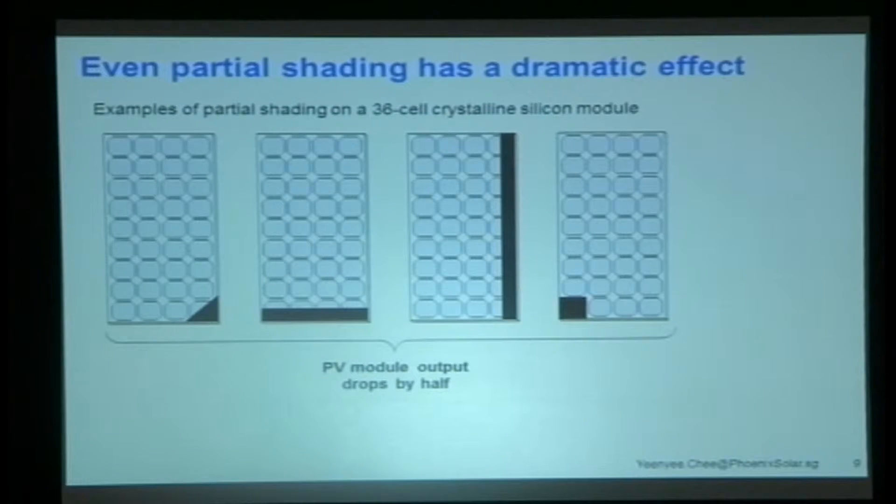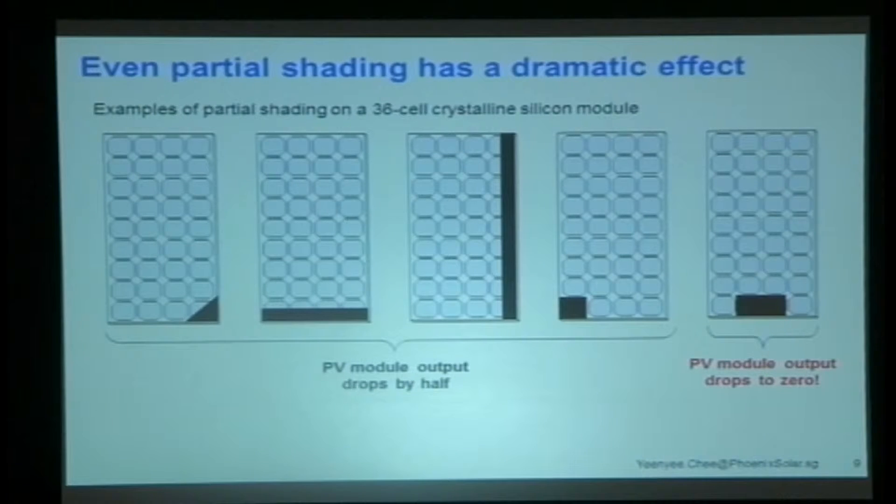If you've got a little bit of shading and you're installing crystalline modules, it matters a lot. Some examples of shading: maybe just half a cell is shaded — just a little bit there. You might think that's okay, but shading just little portions of your module basically means your output drops by half. If you shade the full cell or the full two cells in the middle of a 9x4 module, your PV module output drops to zero. So shading is not good, and a little bit of shading can be even worse than you imagine.